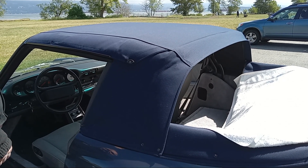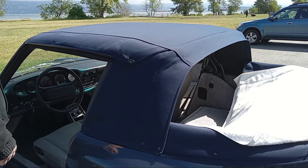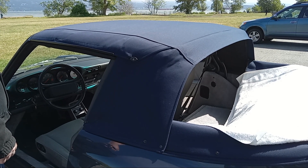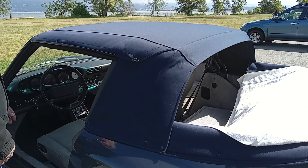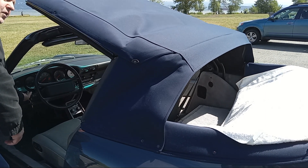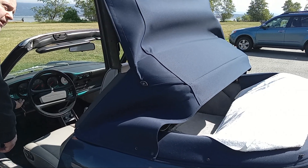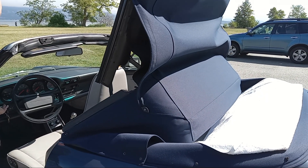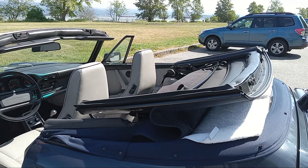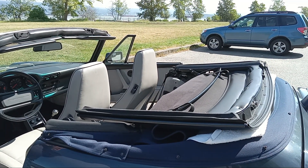Here's the convertible top going down. First you have to have the engine turned off, then have the key in the accessory mode, and then you just push the button and the whole top goes down. Like so.